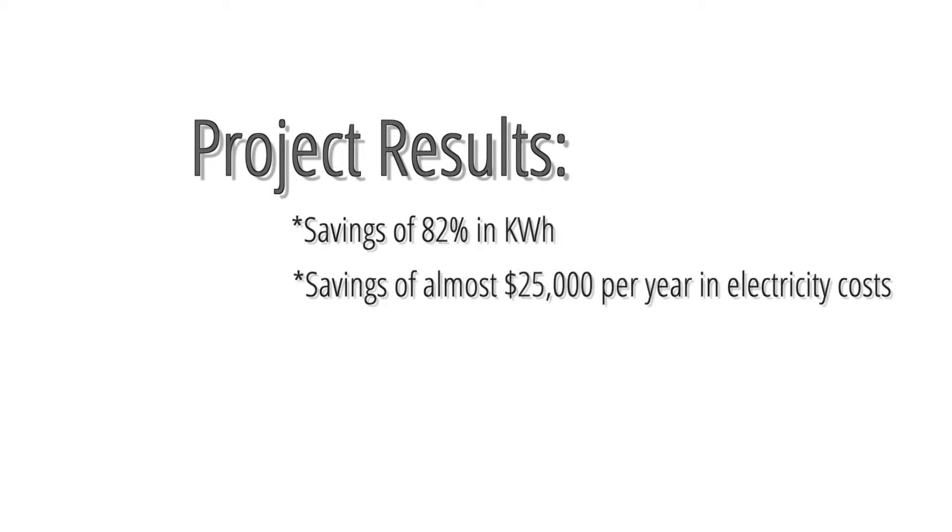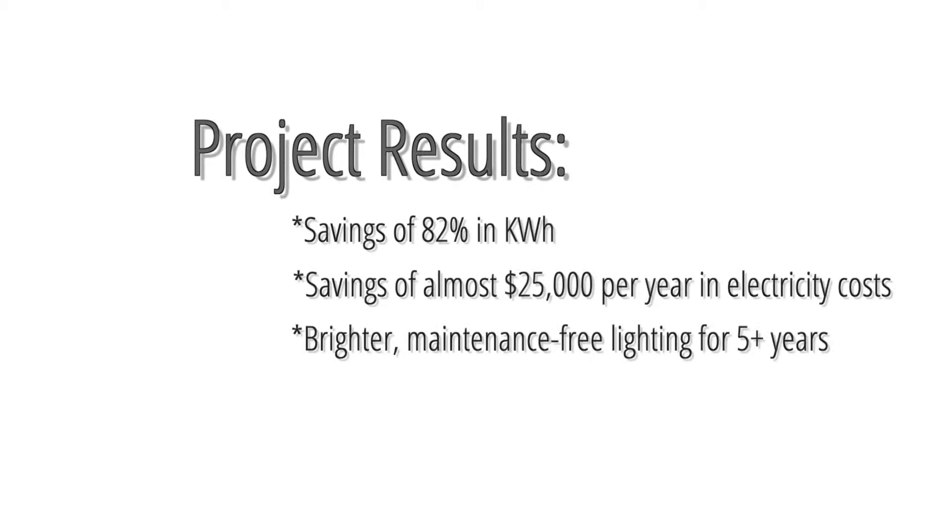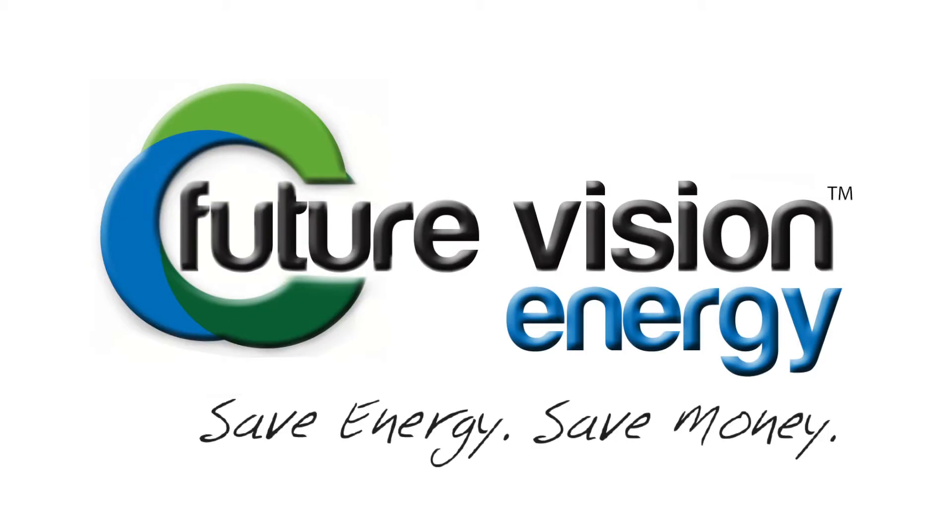The project saved them approximately $25,000 per year in energy costs alone — an 82% savings in lighting electricity costs. The project had a payback of less than one year. Future Vision Energy: Save Energy. Save Money.